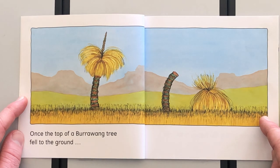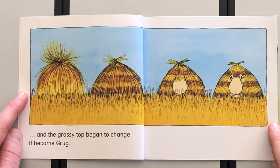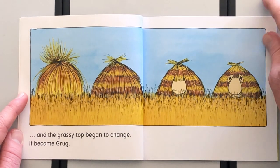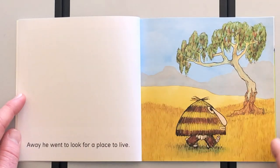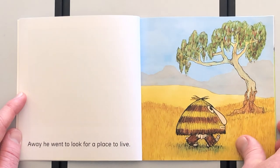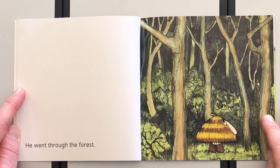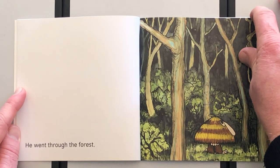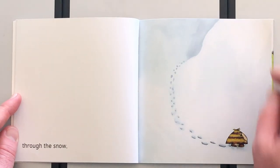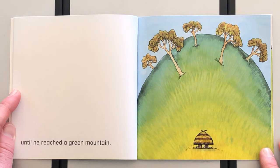Once, the top of a burrowong tree fell to the ground, and the grassy top began to change — it became Grug. Away he went to look for a place to live, on a beautiful tree. He went through the forest and found the snow, through the snow.